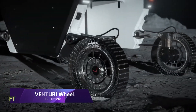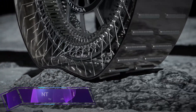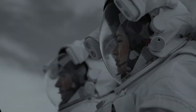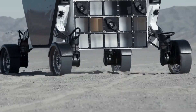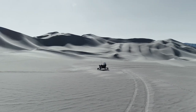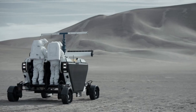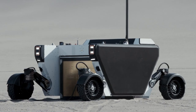Venturi Wheel. An entire revolution takes place on the Venturi Wheel. The pioneering electric mobility and space exploration firm Venturi Group spent years perfecting it. The Venturi Wheel — the only hyper-deformable wheel ever built for the Moon and beyond — can endure extreme environments like no other. It can adjust to any surface because of its innovative system of wires, springs, and flexible materials, unlike traditional rigid wheels.